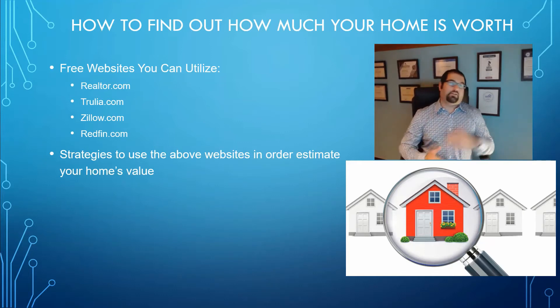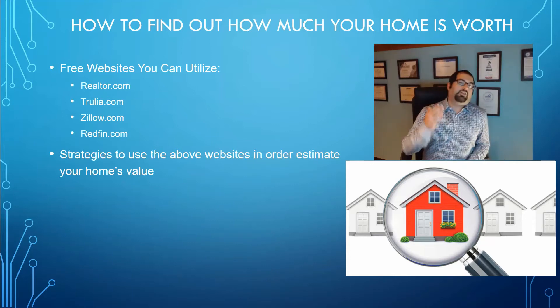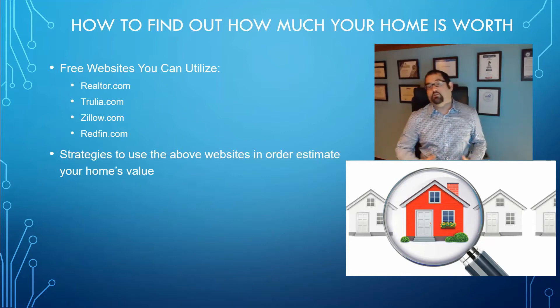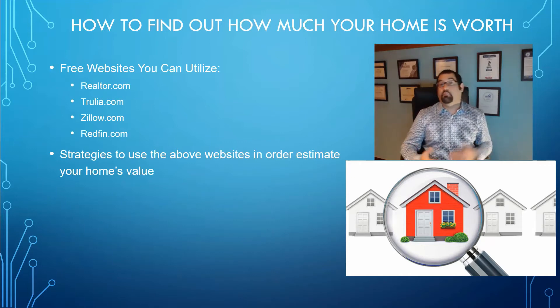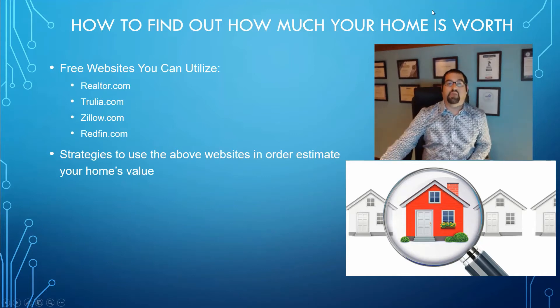Now, if the data is not correct on the bedroom and bathroom count or other details, you can typically claim the property as your own and make adjustments to it. Even though it may take a little bit of time to go into effect, you may actually be able to make those adjustments and come back in a couple of days or a week or two and see that your home value has changed based on the adjustments you've made.